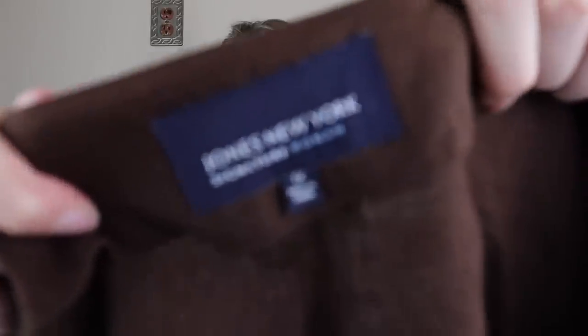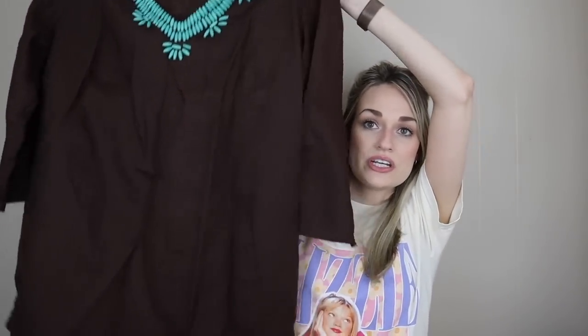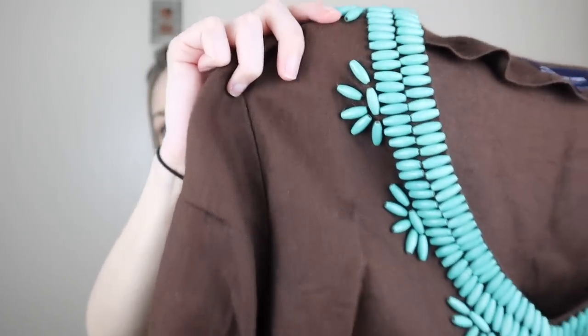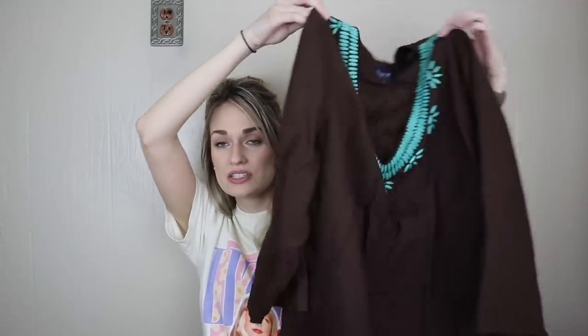This is kind of an out-of-the-box pickup for me — I don't think I've ever grabbed Jones New York in my entire reselling career. But I did get it for several reasons: first, it's a size 1X; it's 100% linen, which is a natural breathable material, more expensive and higher quality than polyester or rayon; and I loved the color combo of dark brown with turquoise beads. Very beachy and boho, long line and in excellent condition. I don't think this will have any problem selling for around $25 to $28.